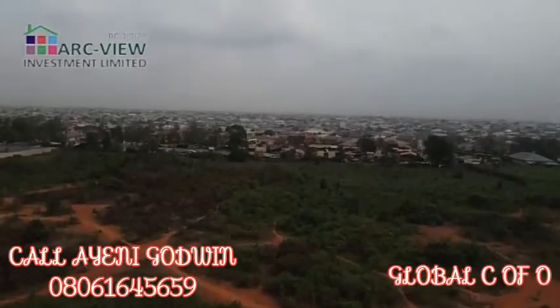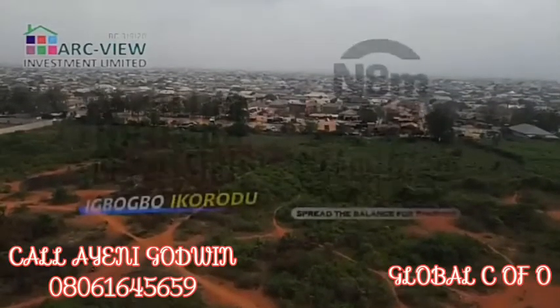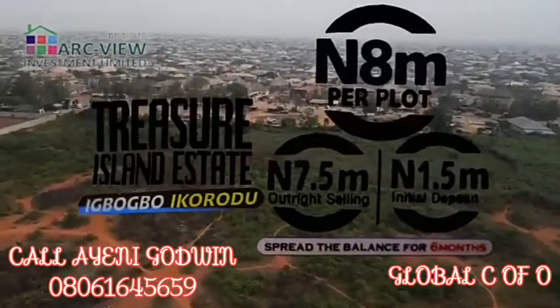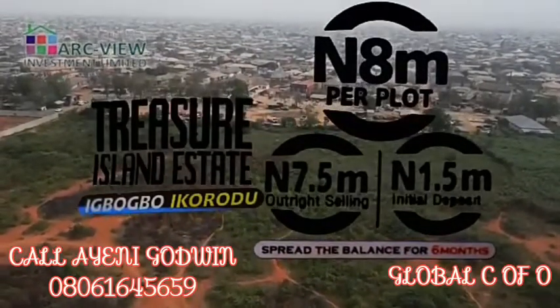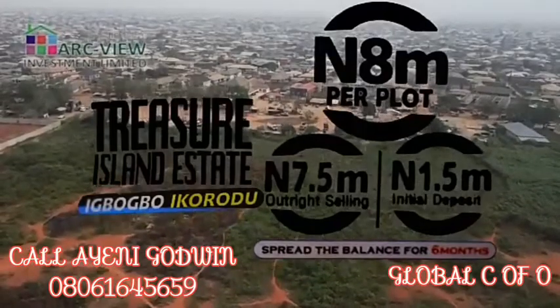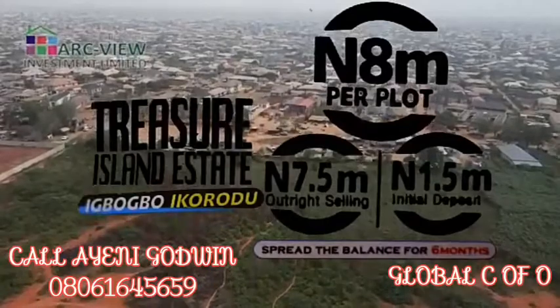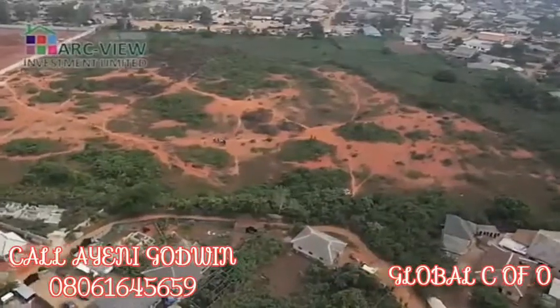New product from Acview Investment Limited in Ikorodu Town. This is a fantastic product that has just come for all savvy real estate investors who understand that when a housing scheme like this comes up, you also have to look at the prospects of infrastructure coming up in that particular location.